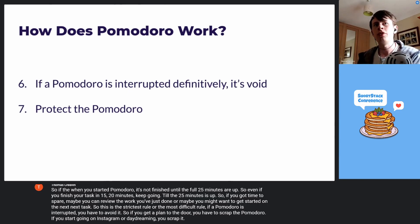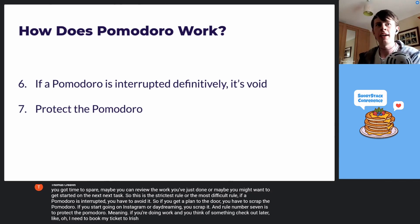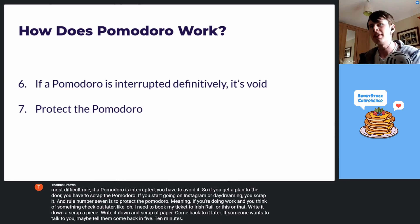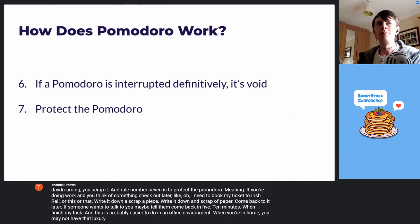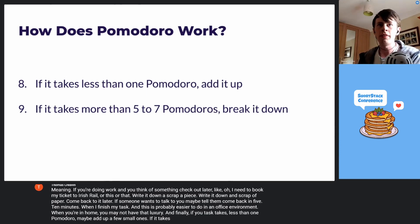Rule number seven is to protect the Pomodoro — meaning if you're doing work and you think of something to check out later, like needing to book an Irish Rail ticket, write it down on a scrap of paper and come back to it later. If someone wants to talk to you, tell them to come back in five or ten minutes when you finish your task. This is probably easier to do in an office environment; at home you may not have that luxury. Finally, if your task takes less than one Pomodoro, add up a few small ones. If it takes more than five to seven, break it down.